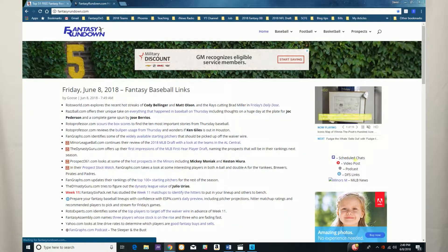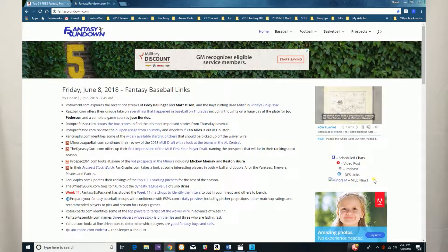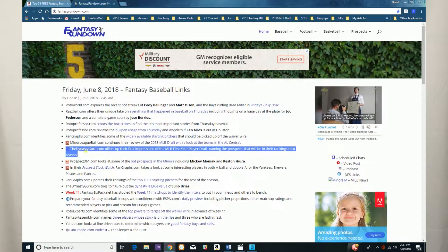He has these little icons next to each link to give you an idea of what it's about. For instance, if it's a podcast he'll have a podcast icon next to it. If you're going to a video you'll know ahead of time. Is it a scheduled chat? He'll show the time it's scheduled. Is this for fantasy baseball players? Is this an article about minor league players and prospects? What about daily fantasy players? He has an icon for that — it's a completely different animal — and it separates those articles so you can go directly to them.